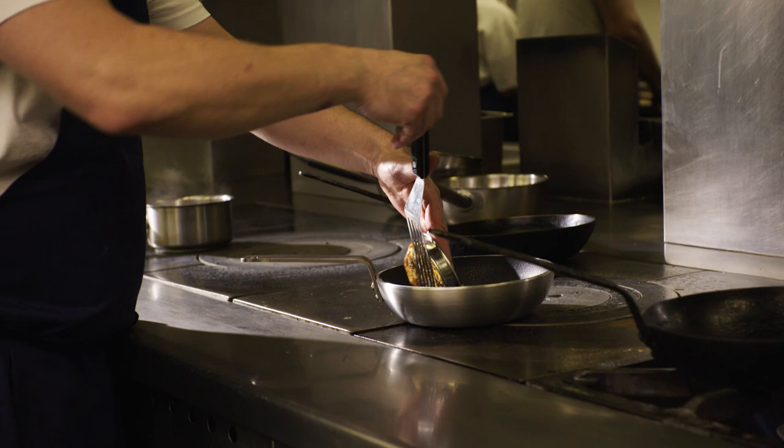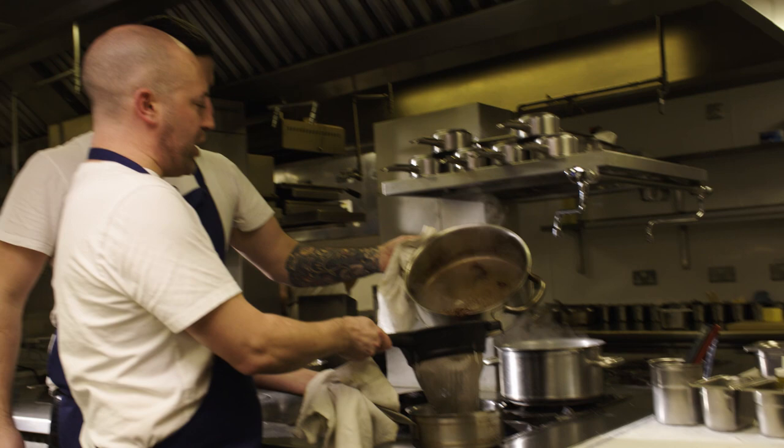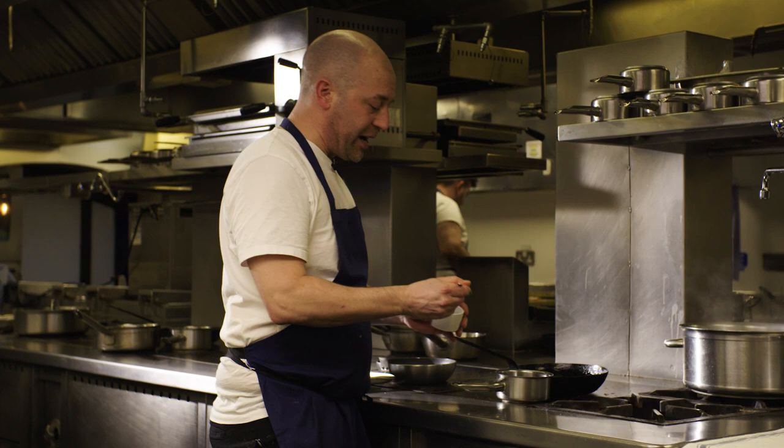Red wine sauce is now ready. Reduce it again, then pass it through a fine chinois just to take out any impurities. We've got chopped truffle, and all we're going to do is add it to the red wine sauce — a good spoonful of minced truffle chopped into the sauce. Mix it through, and that's the sauce done.